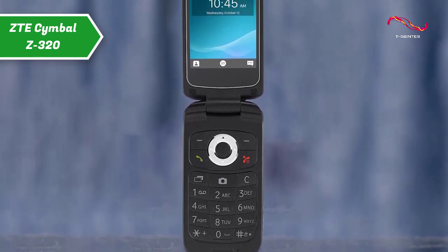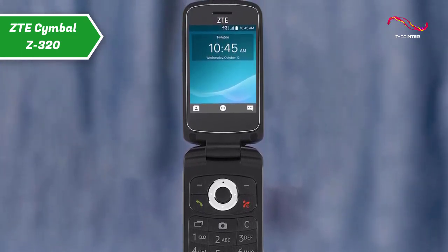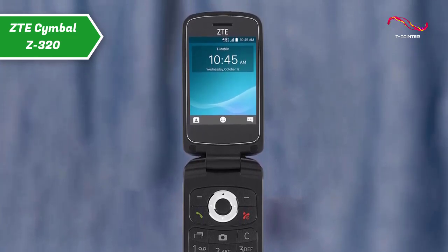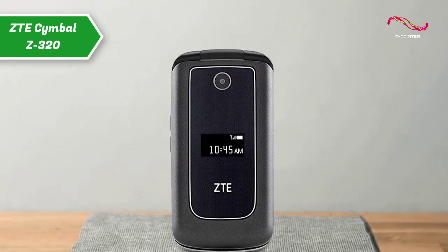This phone isn't full of features, but it's cheap and has all the essential options you'd expect from an Android phone. Plus, it has an FM radio, as well as long standby and call time, which especially appeals to users.